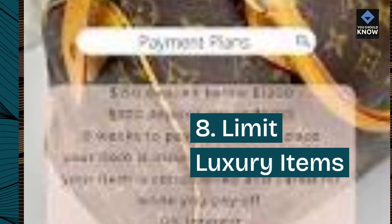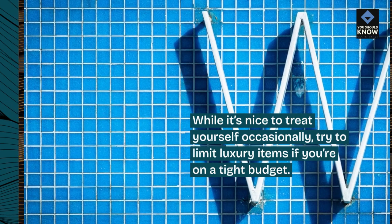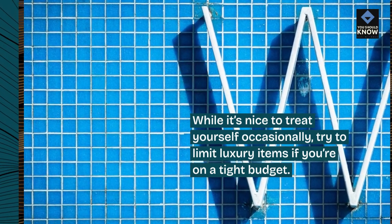8. Limit luxury items. While it's nice to treat yourself occasionally, try to limit luxury items if you're on a tight budget.